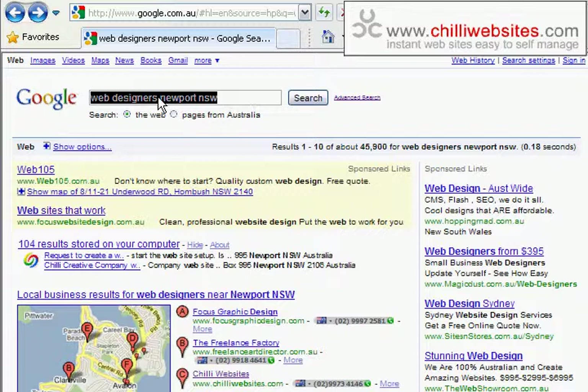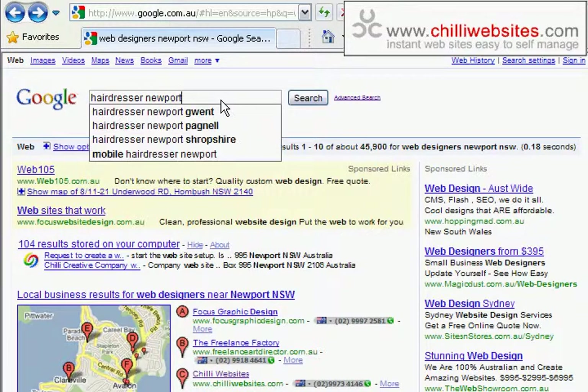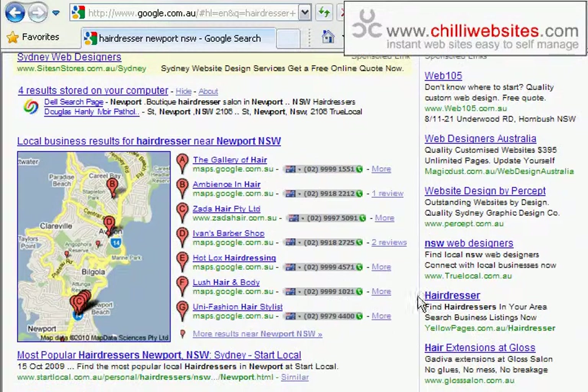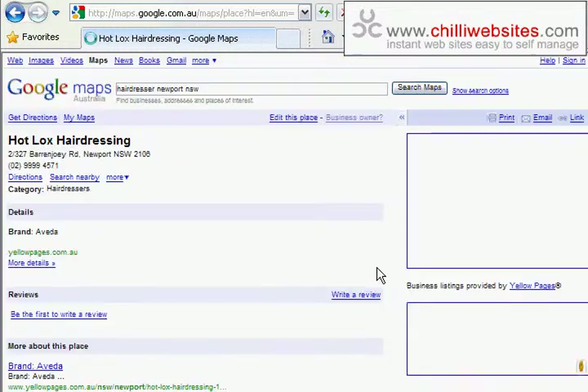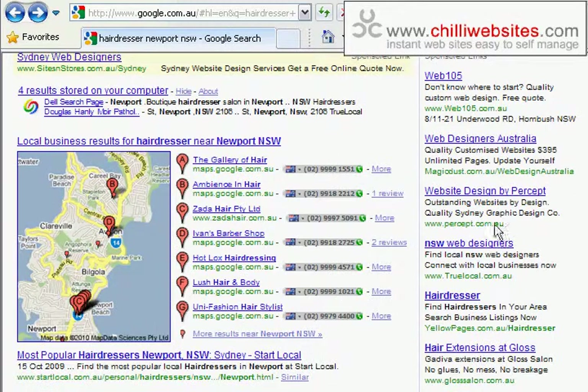There are a few ways to find your listing. The first thing might be to go to google.com and search for your business type — so if you're a hairdresser, just search 'hairdresser in Newport' and see where you come up. If you're already in these listings, that's great. Click 'more' and you'll see — for example, this one hasn't been claimed because it says you can edit it and claim it as a business owner. If that's your listing, click 'business owner' and go through the steps — it'll take about ten minutes and you'll have control of that listing.